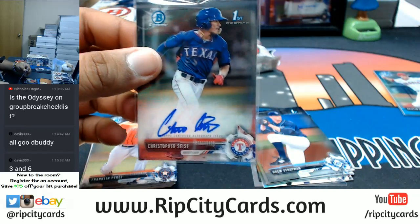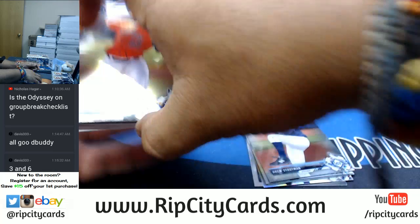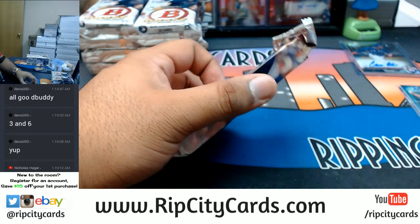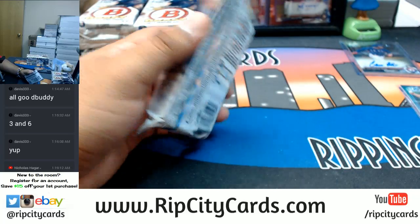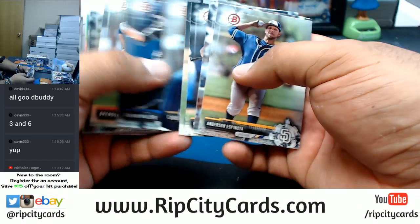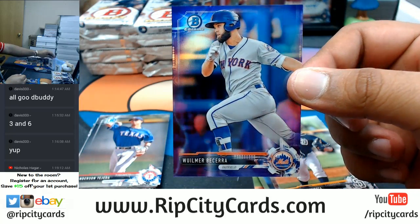There you go — getting a Ranger auto. Move that stuff around. What else we have here? Chromes, papers. Oh dude, we have dummy cards for days, bro. That's something we have a lot of. I thought I saw some gold back there — Wilmer Bequerra with the purple, sorry, for the Mets.